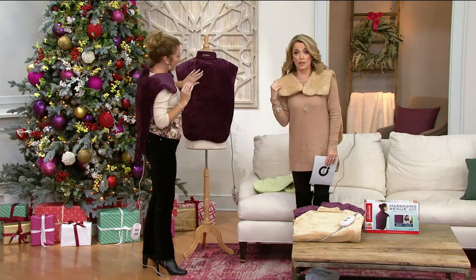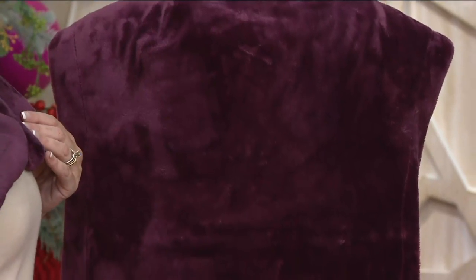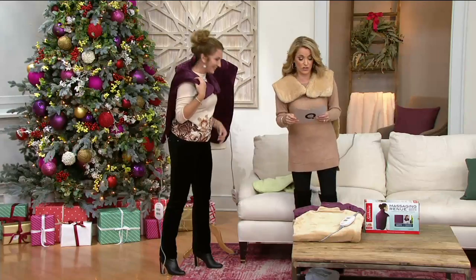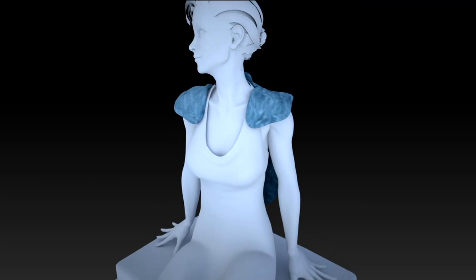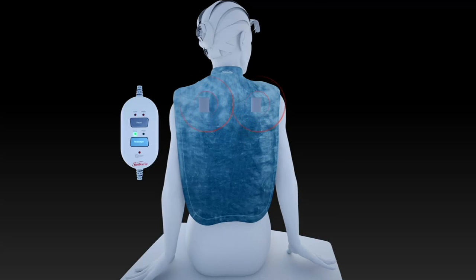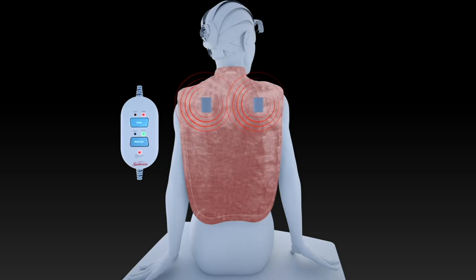If you want the mocha — the one I have on — there are about 12 dozen left. If you want the eggplant, we have some left, but we don't have a whole lot. Think about how technology can help us. The entire cape-like wrap is completely heated. Anywhere you see the lush fabric, that's heated. The massage is right there by the shoulder blades.